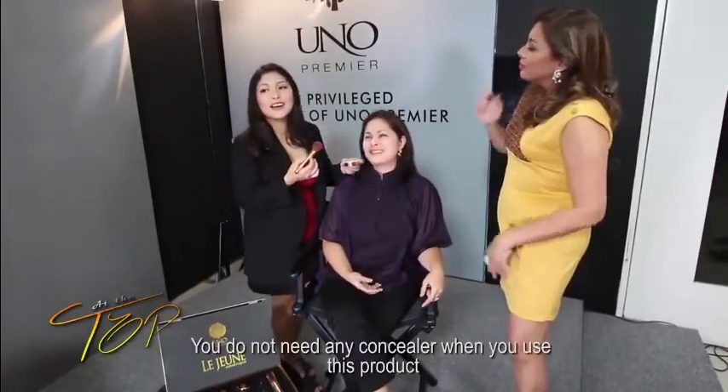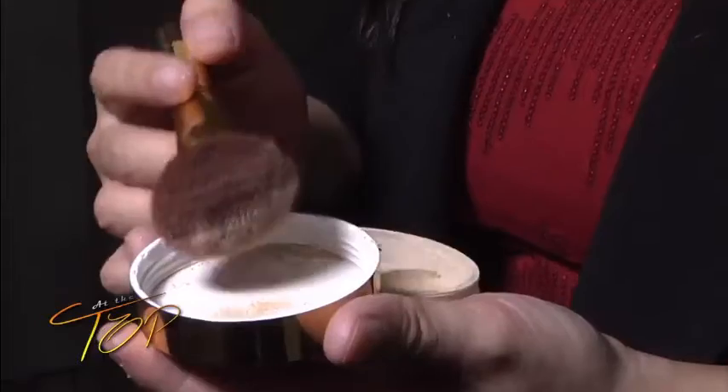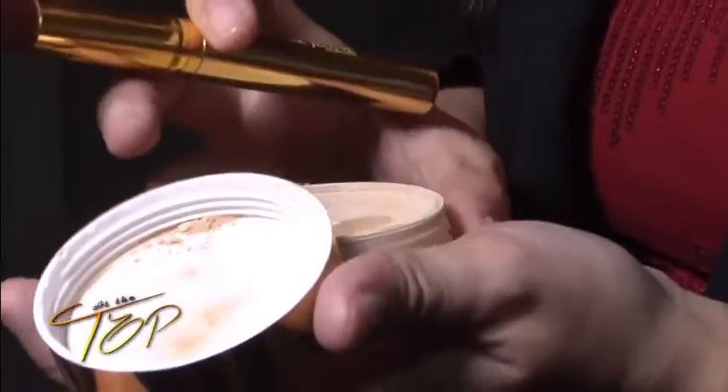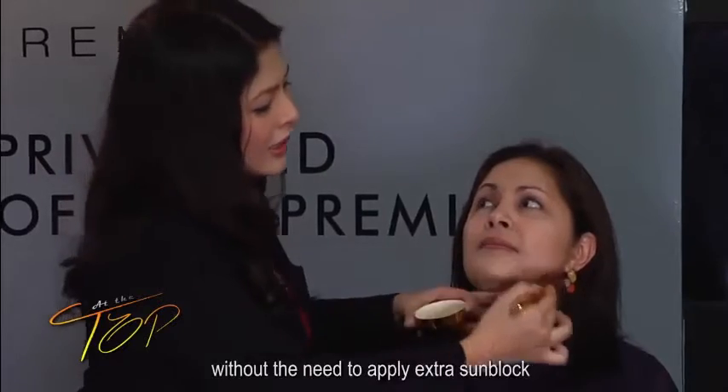We don't need concealer with this product. What's also great is it acts as a sunblock, so we don't need to add more. It has zinc oxide and titanium dioxide, which are used as natural sunblock. It offers up to 300 minutes, or SPF 30, of sun protection, so we don't need extra sunblock.